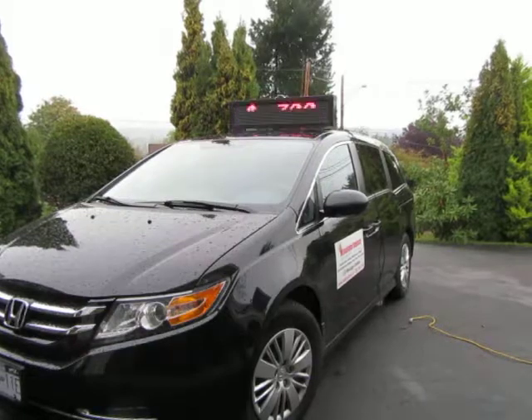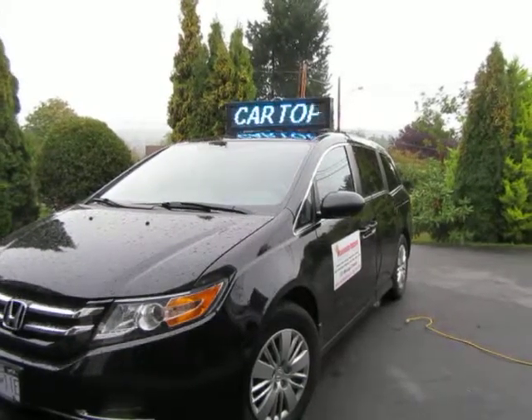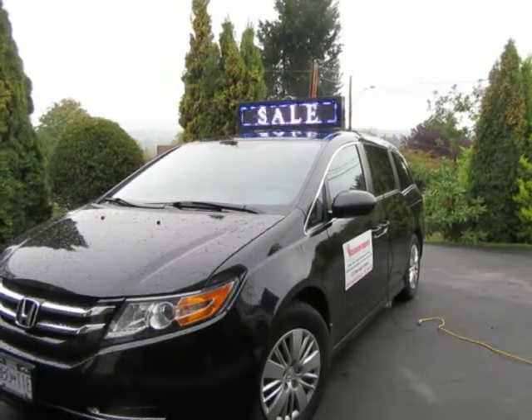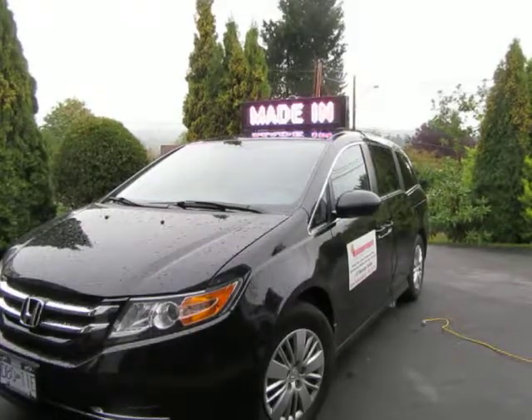Our high-resolution multicolor LED sign can display nearly any font and can be read from over 75 yards away. Benefit from years of effective advertising for the price of a newspaper ad — maximum impact advertising.